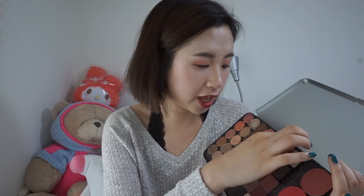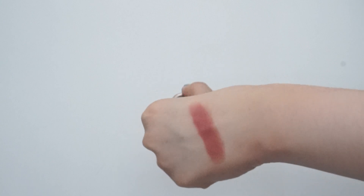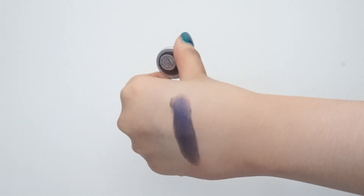Moving on to these two MAC eyeshadows. The red one is Cranberry — a shimmery cranberry color, just as the name suggests. Then the next shade is a navy blue in the shade Contrast — a really pretty dark, shimmery blue color with a very slight sheen to it, but not too intense.